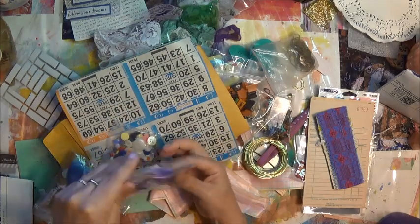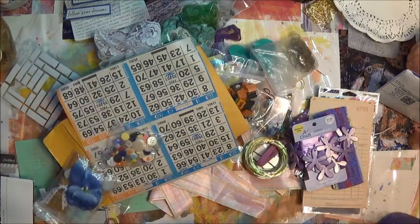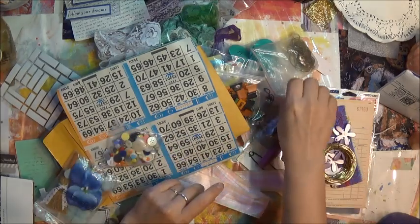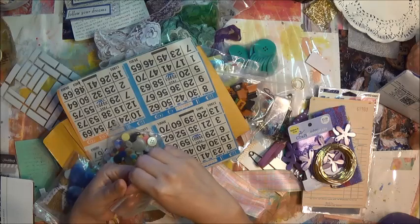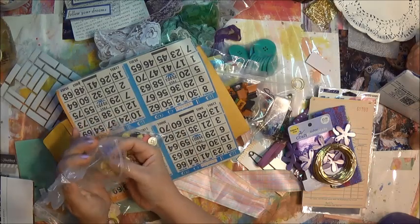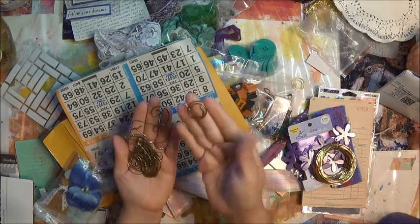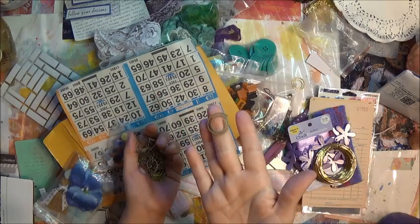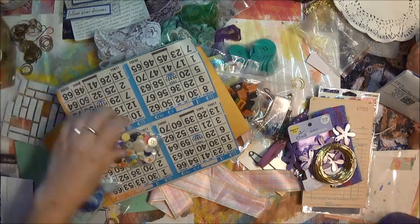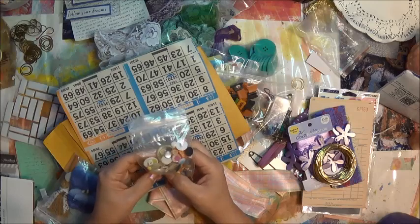These are super sweet — I can change them up with alcohol inks or spray paint them. Super cool, use them in 3D art. Some wire — always good to have wire, you know me well Mary, I use lots of wire. These are awesome — I'm going to use these to hang my tassels and my feathers. Oh, and there are a few other things in there — super cool! Look at these!